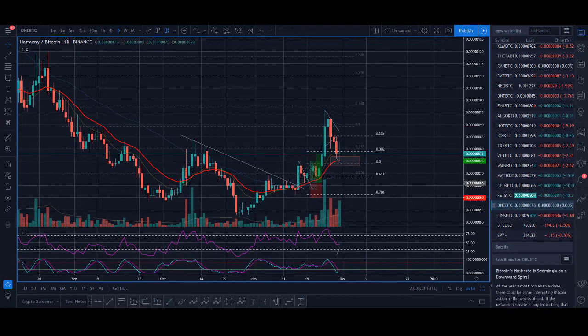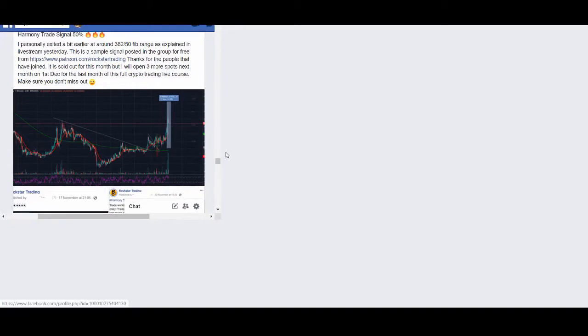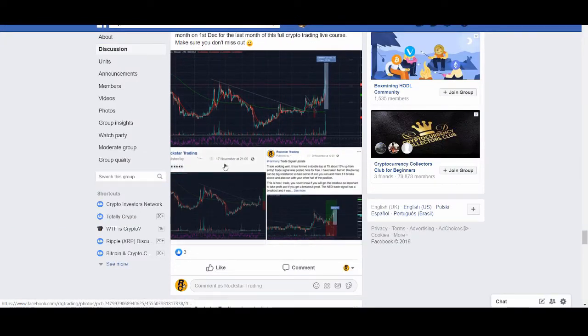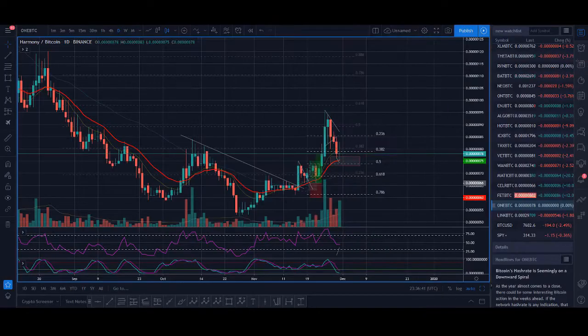I've not just shared it on my paid group — I've shared it for free on YouTube, on live streams, and in the Facebook group. The links are below. This coin went up 50%, so these are not just claims I'm making.